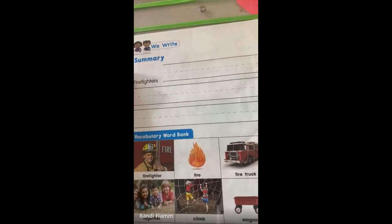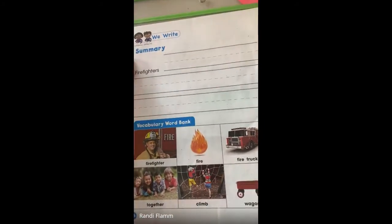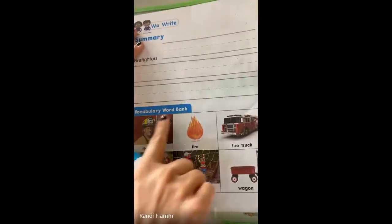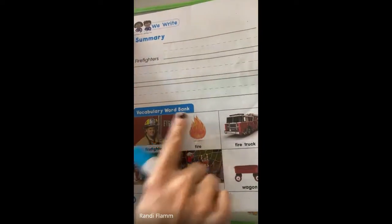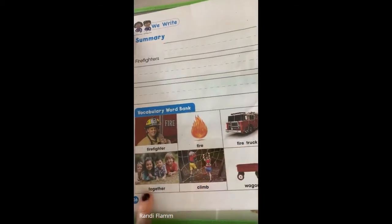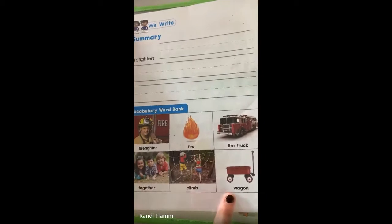Hello, guys. We are doing page 26. It's down here at the bottom. Page 26. You'll see the vocabulary word bank for what we're working on this week. Firefighter, fire, fire truck, together, climb, and wagon.